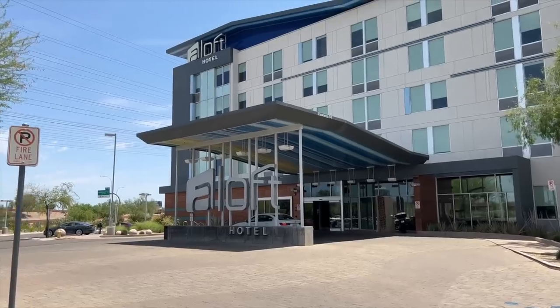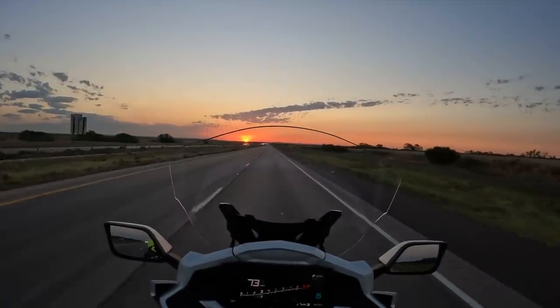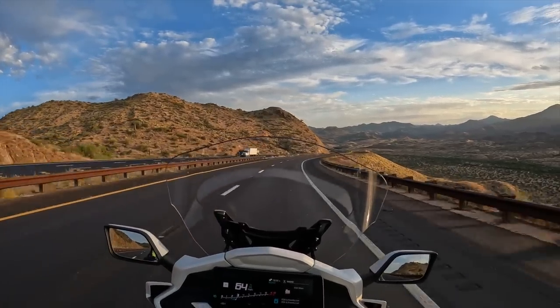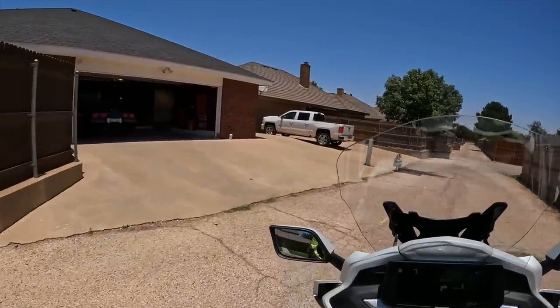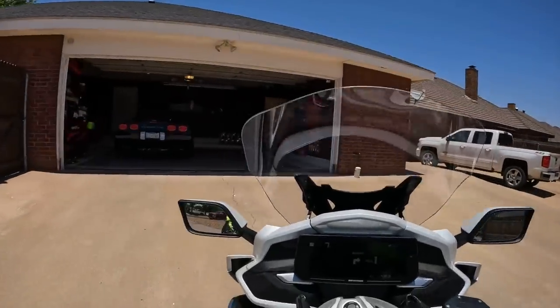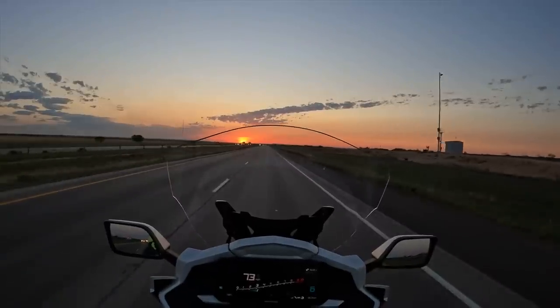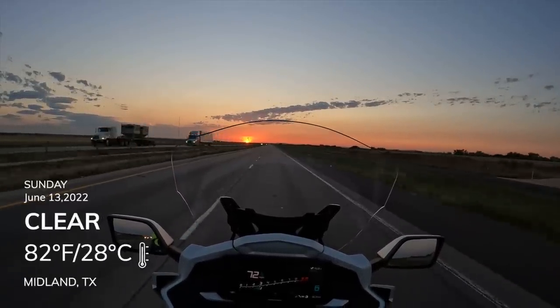The first day was to Tempe, Arizona. Second day was to Socorro, New Mexico. Third day I rode to Midland, Texas, where I spent the night with my brother. And this morning I just left — I left at six o'clock this morning, and I'm trying to get an early start to beat the heat.